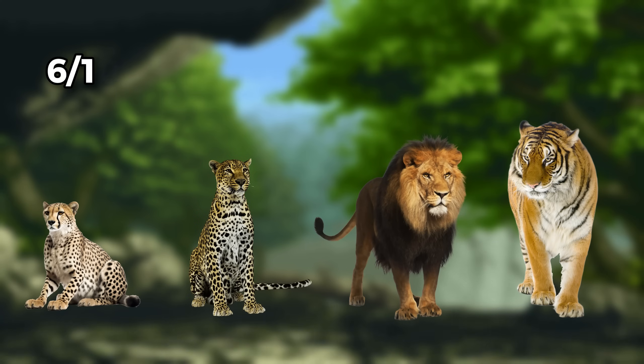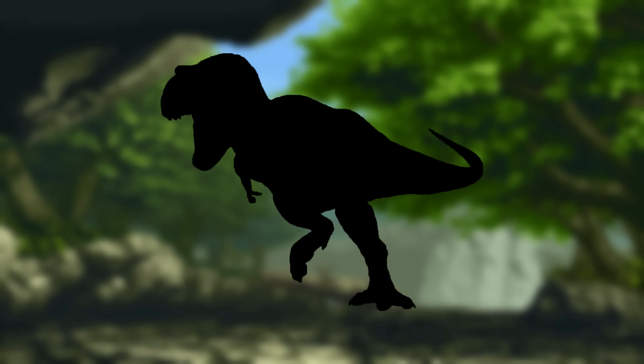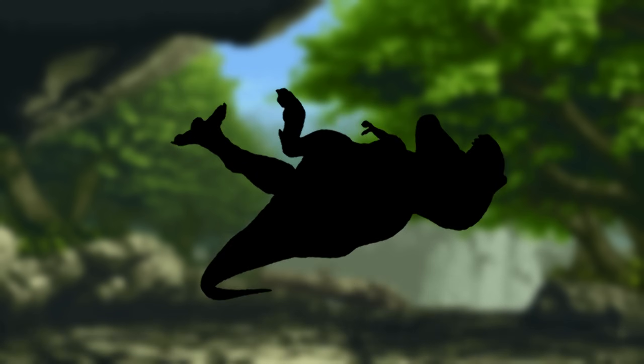For hunting scores: cheetahs get a 6 out of 10, leopards get a 7 out of 10, lions get an 8 out of 10, and tigers get an 8 out of 10. But of course, with prey comes competition — so how will these felines deal with all these new threats?